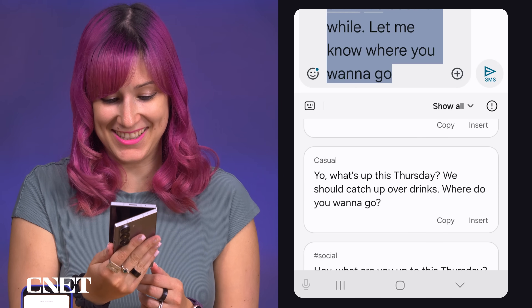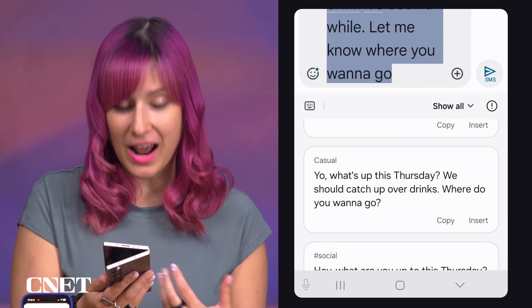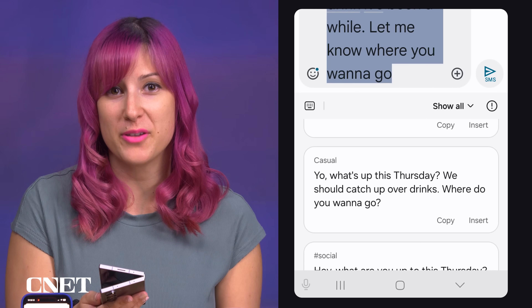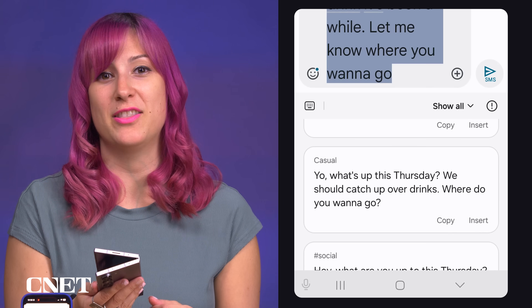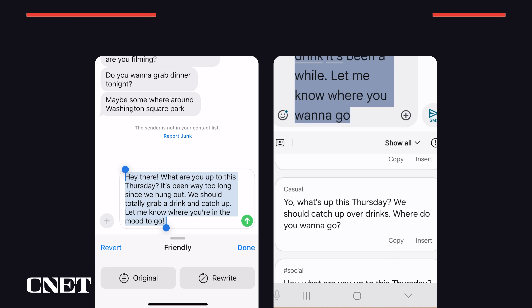Samsung's result was something like 'Yo, what's up this Thursday?' — it made the message a lot more concise, which is kind of nice, but I'd never type 'yo.' If I sent this to my friends, they'd get the impression I didn't actually write it. So I think in general I like Apple's better because even though it's a bit longer, the tone sounds more natural and sounds more like me, whereas Samsung's just sounds like it could be anyone typing this.